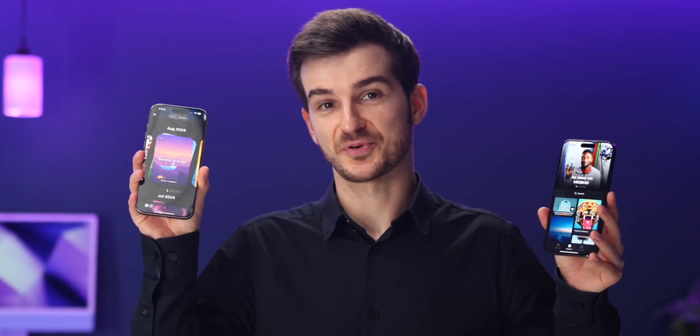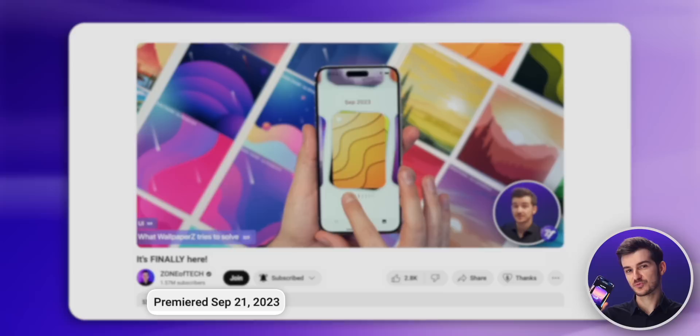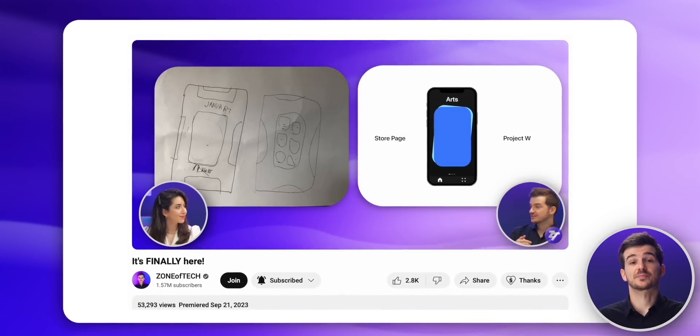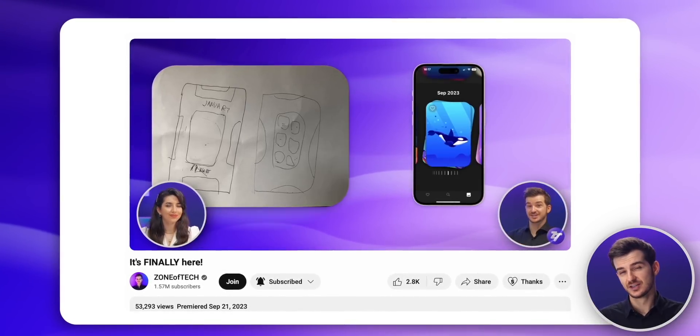And as someone who's also a tech creator with his own wallpaper app, Wallpapers, that we launched exactly one year ago, I'm quite familiar with the whole process of making your own wallpaper app, the challenges behind it, and therefore I want to give you guys my review of Marques' new app.